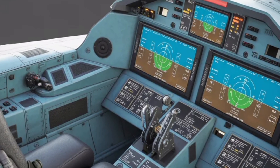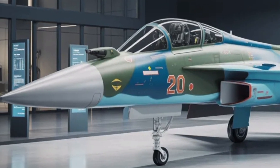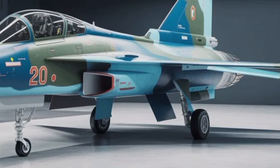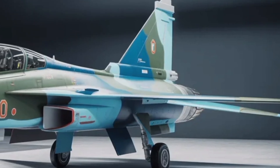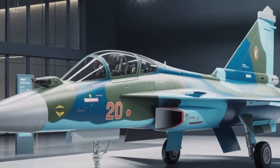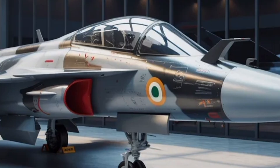Another exciting aspect is the potential for export. With many nations seeking affordable yet modern fighters, the Tejas Mk2 could become a serious contender in the global market, particularly among countries that prefer not to rely solely on Western or Russian suppliers. If HAL and ADA manage to meet production targets and performance promises, India could position itself as a credible supplier of advanced fighters. This would mark a significant economic and diplomatic milestone, as exporting such technology enhances both national revenue and international influence. The Mk2 could thus become a flagship product in India's push for defence exports under the Make in India initiative.